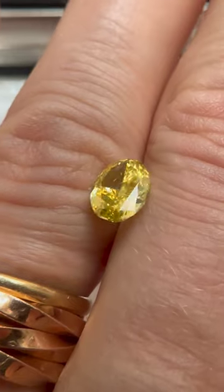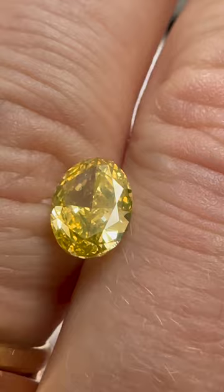You have to see what happens to this diamond in UV light. Is fluorescence a good thing or a bad thing? In this case it is an awesome thing. This stone turns from yellow to green in fluorescent light.